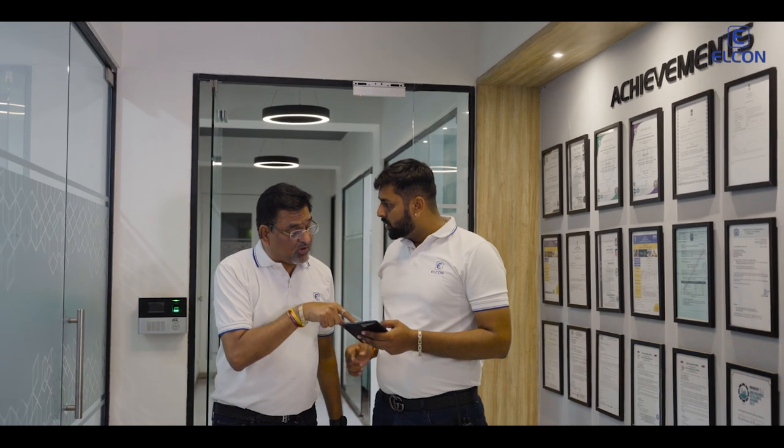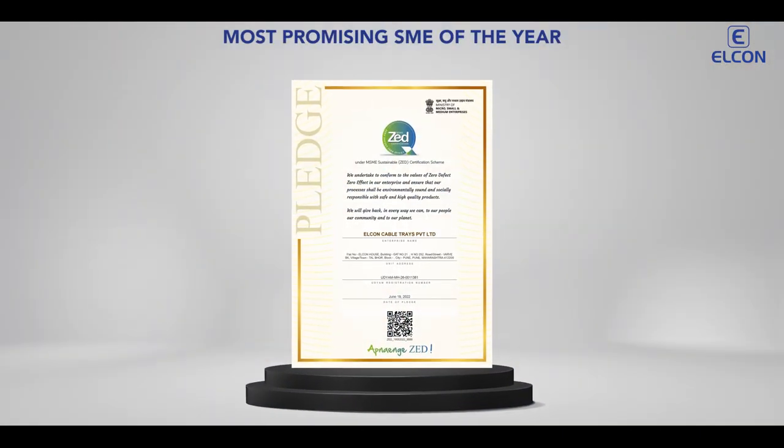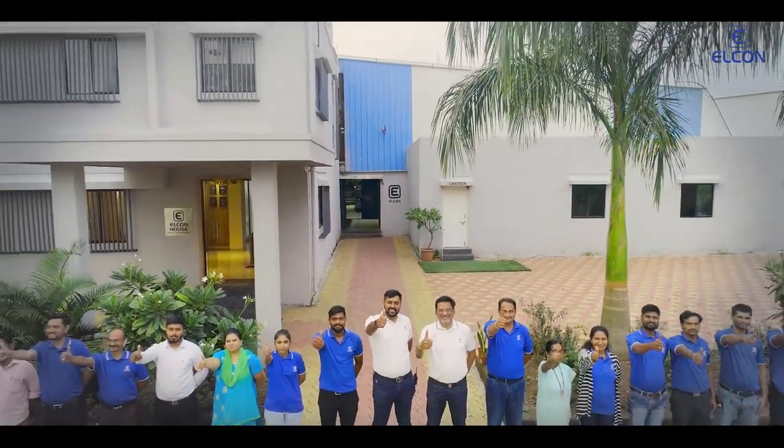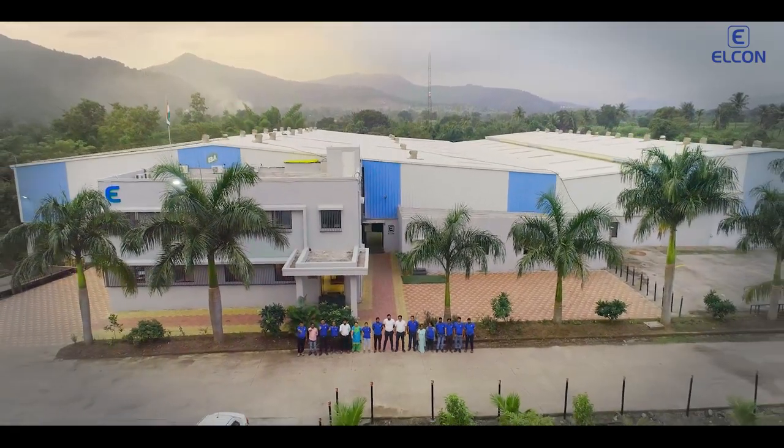Our growth and excellence in business has been recognized with the most promising SME of the year award. Our zeal to innovate and our commitment to deliver high-quality products motivates us.